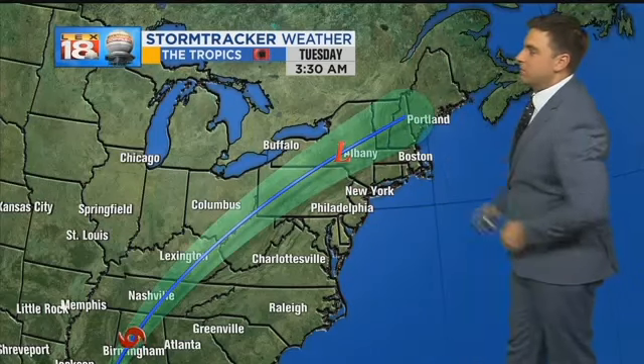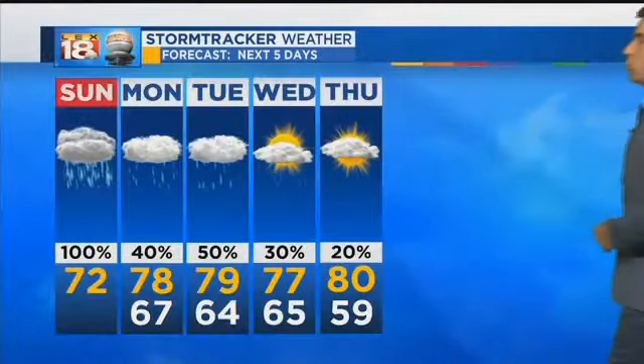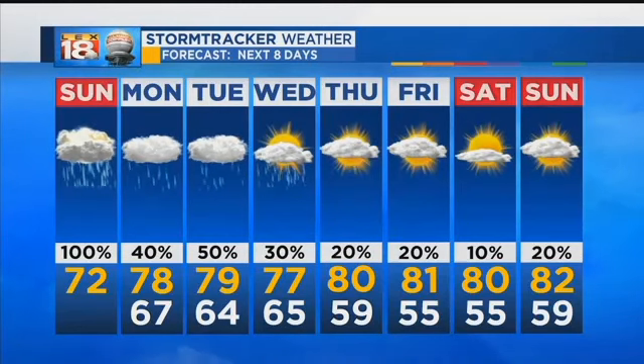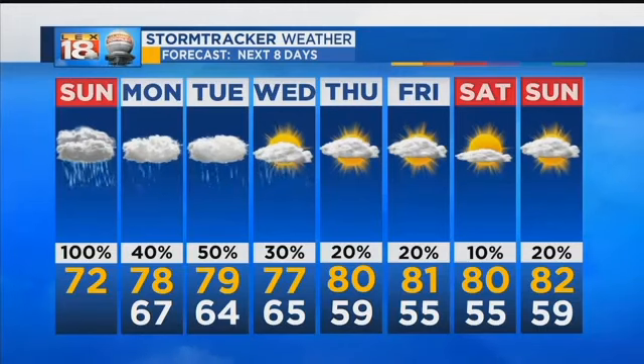It's more the rain with this system — eventually becoming post-tropical as we get into Tuesday. That system will quickly make its exit just as quick as it came in. As we go throughout Tuesday and Wednesday, we're no longer dealing with Nate, but we at least have that chance for shower and thunderstorm activity. We will get back to the sunshine and we will get back to the summer weather, especially as we get into Thursday.